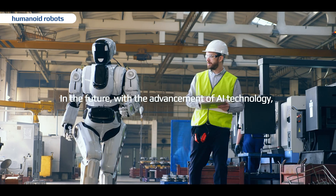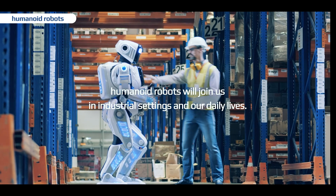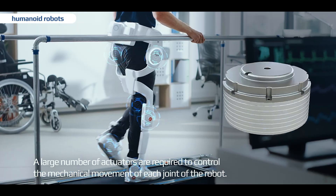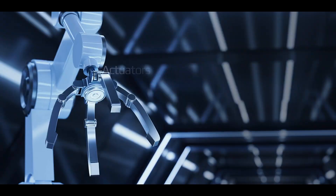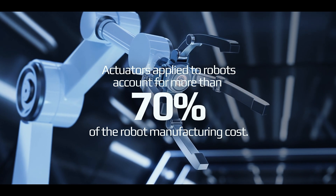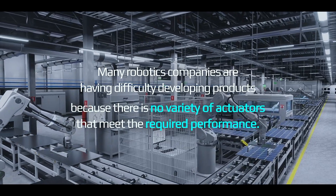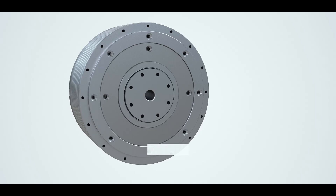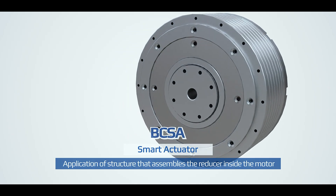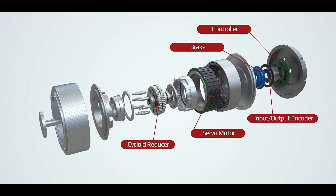In the future, with the advancement of AI technology, humanoid robots will join us in industrial settings and in our daily lives. A large number of actuators are required to control the mechanical movement of each joint of the robot. Actuators applied to robots account for more than 70% of the robot manufacturing cost. Many robotics companies are having difficulty developing products because there is no variety of actuators that meet the required performance. B-C-S-A has adopted a structure that assembles the reducer inside the motor. It provides powerful torque, excellent durability, and stable performance despite its small size.